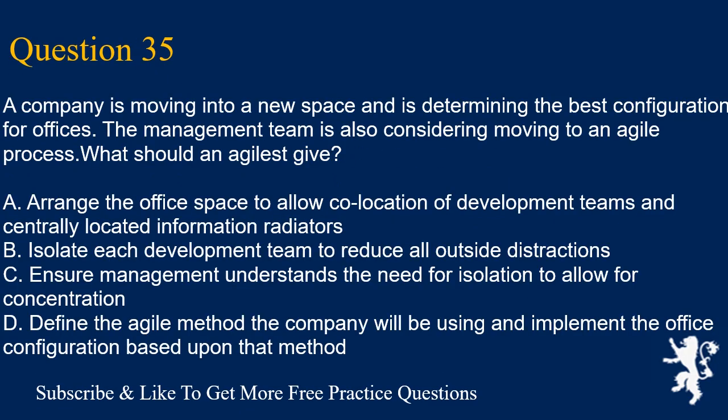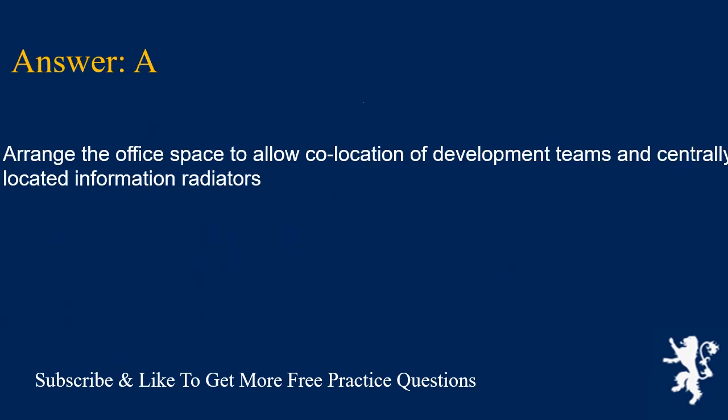Question 35. A company is moving into a new space and is determining the best configuration for offices. The management team is also considering moving to an Agile process. What should an Agilist advise? A. Arrange the office space to allow collocation of development teams and centrally located information radiators. B. Isolate each development team to reduce all outside distractions. C. Ensure management understands the need for isolation to allow for concentration. D. Define the Agile method the company will be using and implement the office configuration based upon that method. Answer is A. Arrange the office space to allow collocation of development teams and centrally located information radiators.